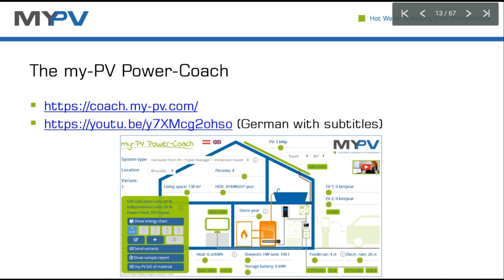Let's move to the myPV Power Code. We really recommend the sales force to use it because it gives an intuitive look and an assessment of what myPV products can be recommended for your conditions. For example, if you have an electric vehicle, your electricity tariff, different heat tariffs — all of these can be combined and give you a look at which solution fits you best. It also gives an estimation of the products.